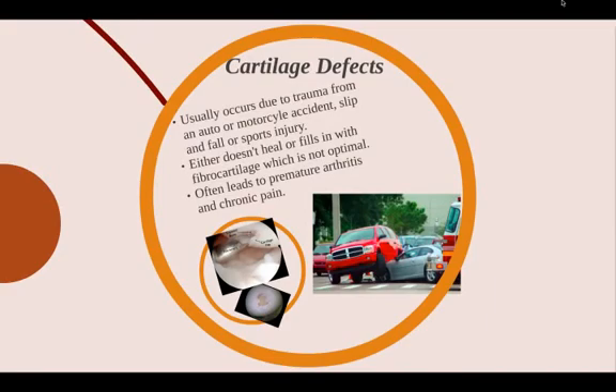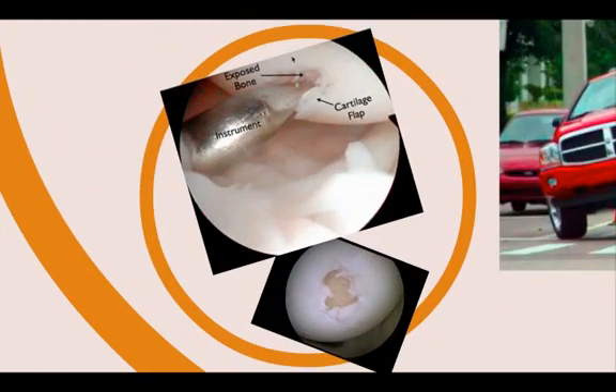In a cartilage defect, it usually occurs due to a trauma from an automobile or motorcycle accident, slip and fall, or a sports injury. Either this does not heal or it could fill in with what's called fibrocartilage, which is not normal cartilage. It's not durable enough — it usually lasts one to three years. This often leads to premature arthritis and chronic pain. You can see here this instrument is showing a large cartilage defect with exposed bone. This is bone, this is normal cartilage around it. This will not heal.